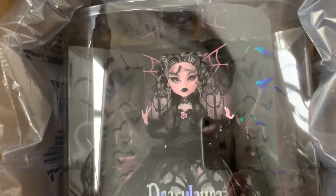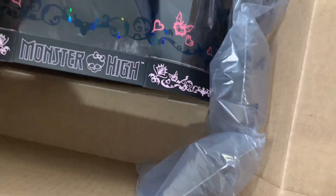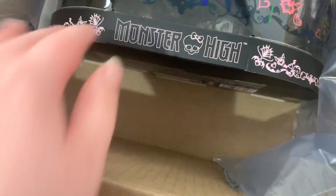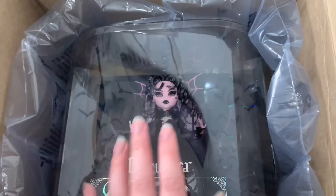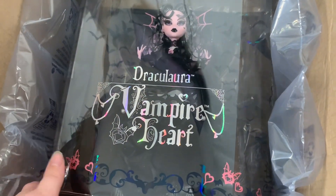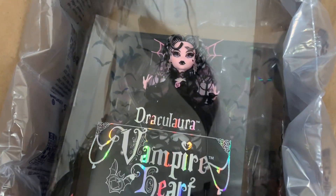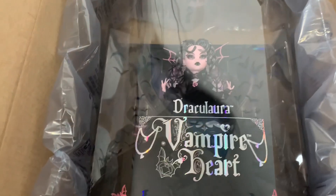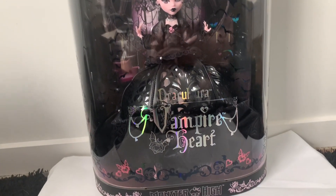Opening her up — this is how she came. She does have bubble paper around to protect her, so that's better than nothing, though she has plenty of room to move around in here. I'm so excited she's here! I thought Holiday Draculaura was such a beautiful doll, and then I saw pictures of Vista and oh my god, it changed my mind. Here she is — she is absolutely gorgeous.